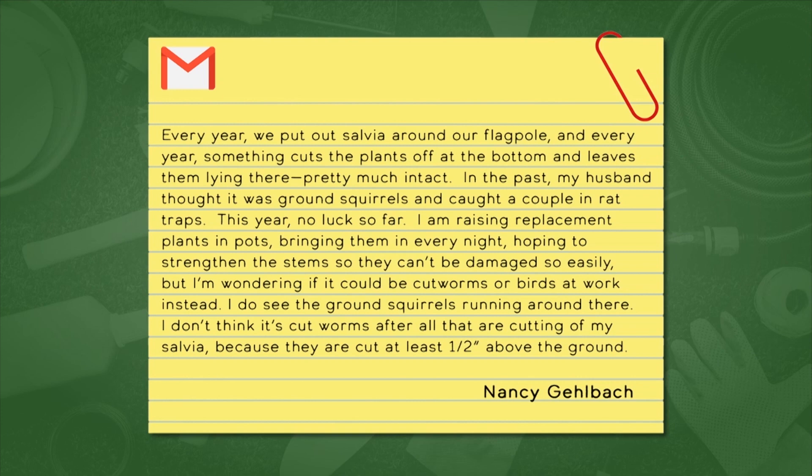Let's move into our questions. This is a salvia question from Nancy: every year they put out salvia around their flagpole and every year something cuts the plants off at the bottom and leaves them lying there pretty much intact. In the past her husband thought it was ground squirrels and caught a couple in rat traps. This year no luck. She's raising replacement plants in pots and wonders if it's cutworms or birds. I would think it's a ground squirrel. I don't think it's cutworms because she says it's not at ground level — cutworms usually don't go above the ground.